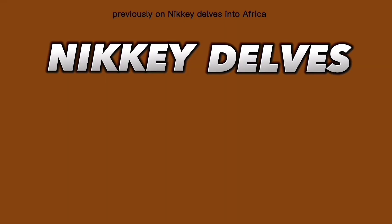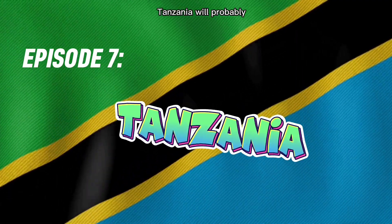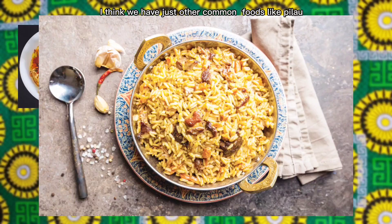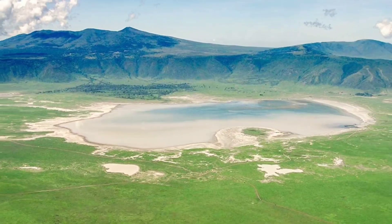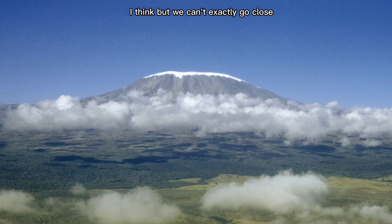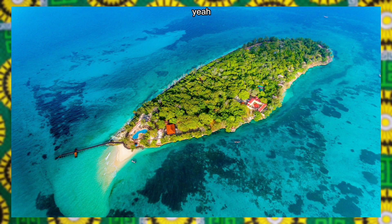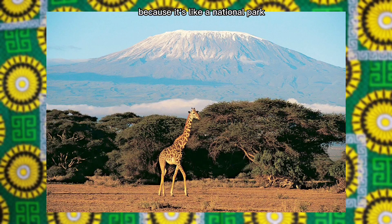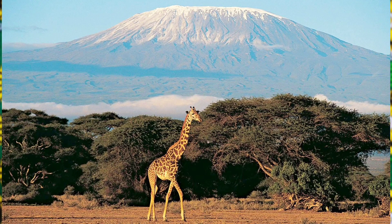Previously on Nikki Delves Into Africa, we went to Tanzania and man, what did we not see? If it's not the pilau, it will be the beef skewers. If it's not that, it will be the Ngorongoro Crater or Mount Kilimanjaro, or the monkeys. It was so fun and I had so much fun having my friends on here. If you guys are watching this, I love you guys so so much.